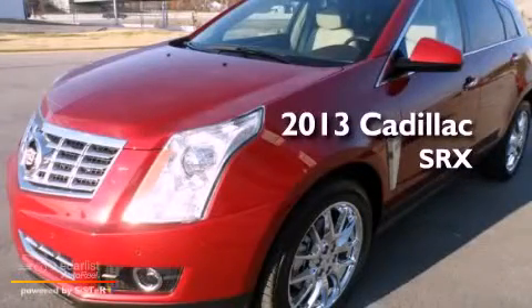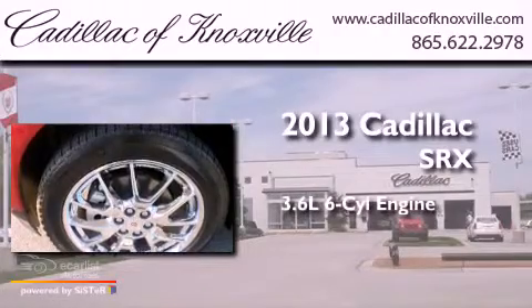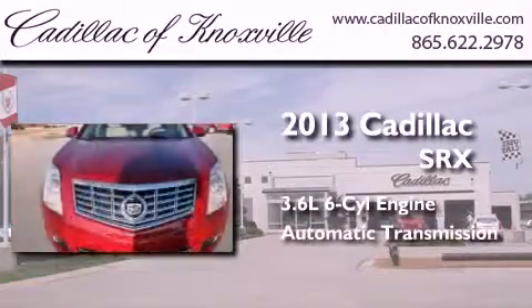This is a brand new 2013 Cadillac SRX. It features a 3.6 liter, 6-cylinder engine and an automatic transmission.